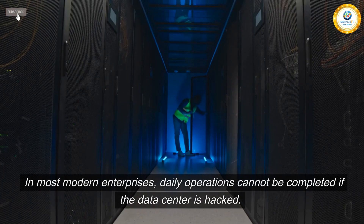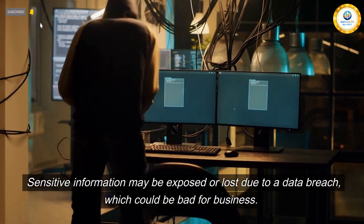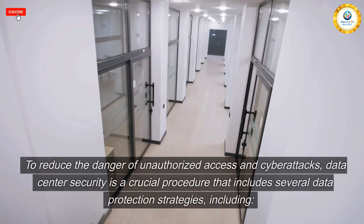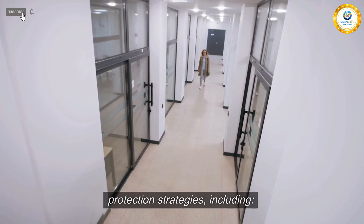In most modern enterprises, daily operations cannot be completed if the data center is hacked. Sensitive information may be exposed or lost due to a data breach, which could be bad for business. To reduce the danger of unauthorized access and cyber attacks, data center security is a crucial procedure that includes several data protection strategies.